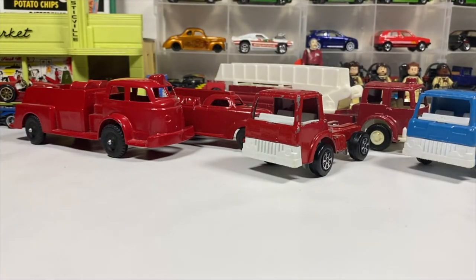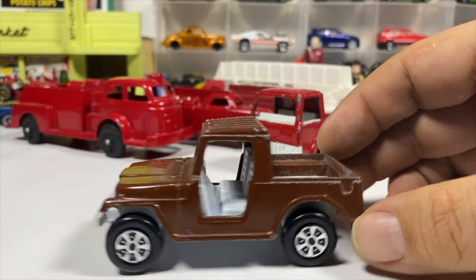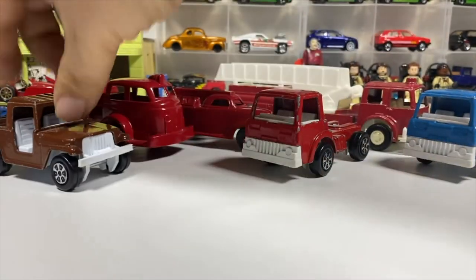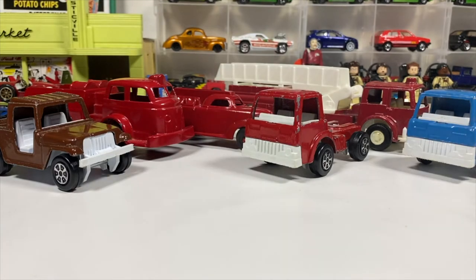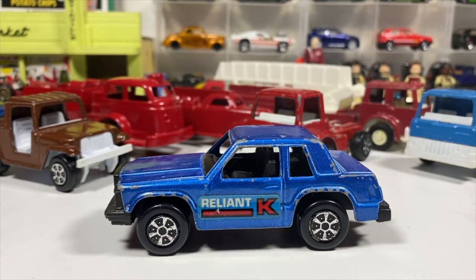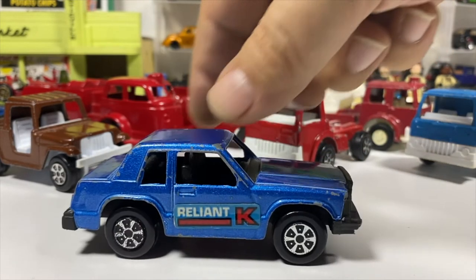We've got a Jeep of some sort — a Jeep in brown. And a good old Reliant K, one of those Canadian jobby cars, like the Barenaked Ladies sang about. Still got the stickers on it, so we're not going to touch this one.